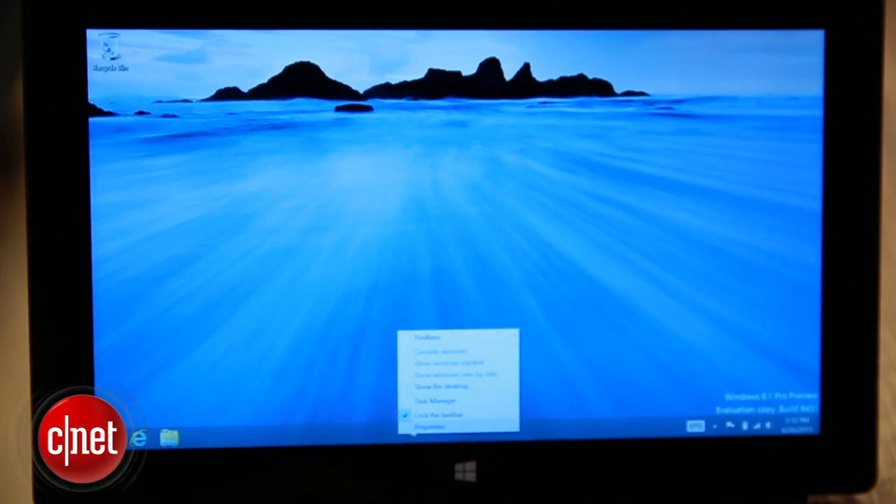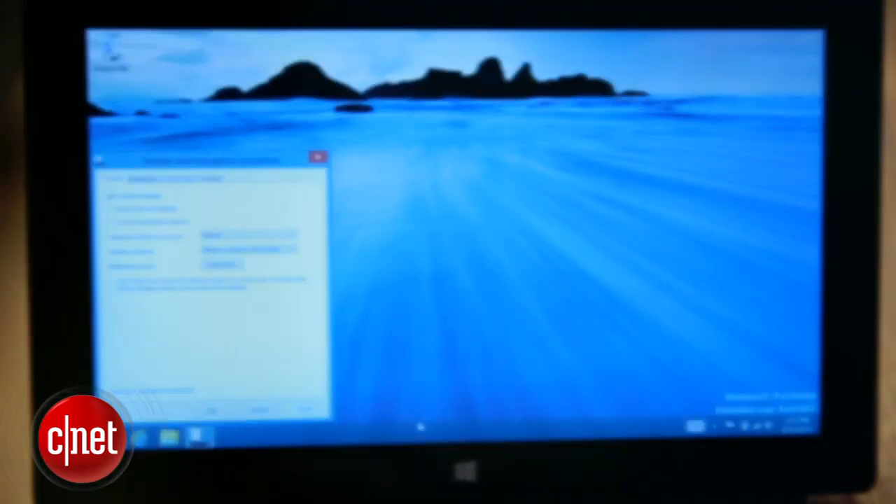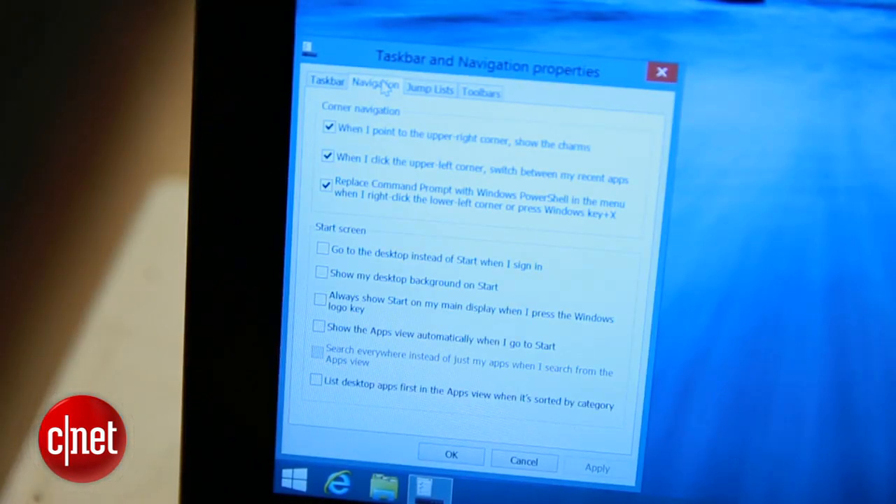Simply right-click on the taskbar, select Properties, choose the Navigation tab, and under Start screen, check 'Go to the desktop instead of Start when I sign in.' And after that, everything will be all old-timey for you.